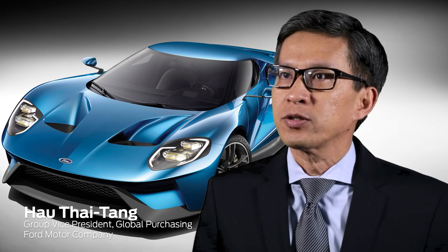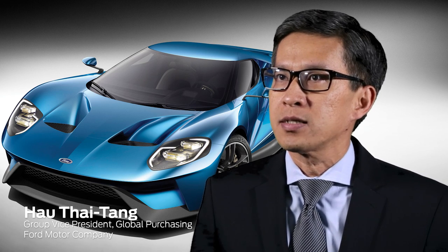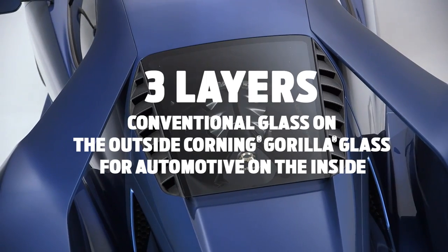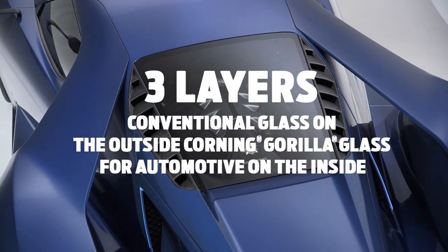By partnering with Corning, we actually did a multi-layer glass system. It's three layers — conventional glass on the outside and Gorilla Glass on the inside — which actually gives us a lot of strength at much lower weight.